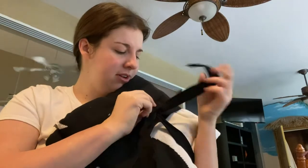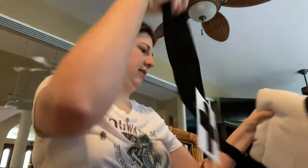Oh, come undone. It's really knotted. There we go.